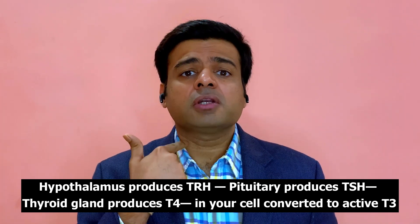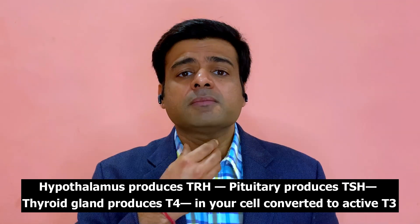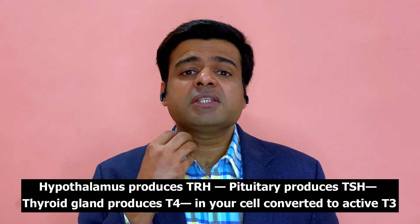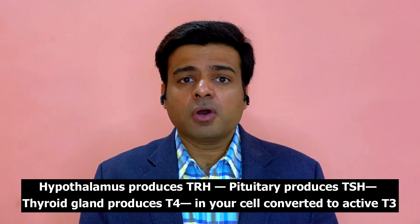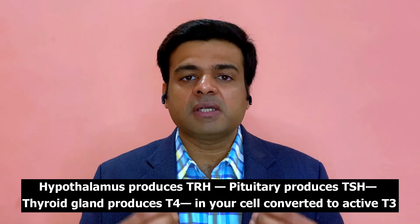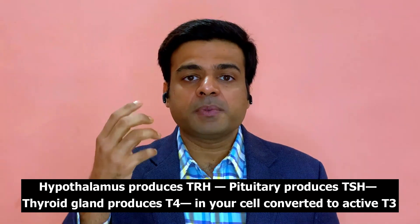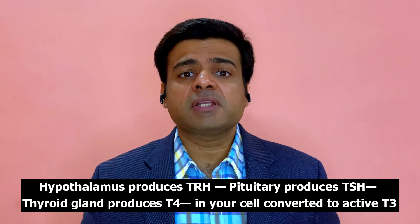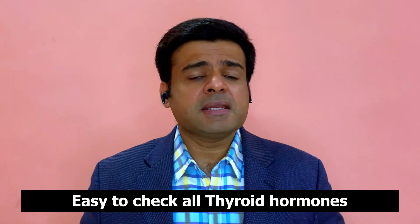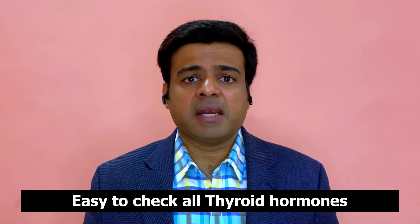TSH tells your thyroid gland to start producing thyroid hormone — specifically a hormone called T4. T4 is the most common hormone prescribed to patients as medicine. This T4 hormone then travels to different parts of your body, and once inside your cells, it needs to be converted to a more active form of thyroid hormone called T3. So thyroid hormone production is a complex chain: it starts in the hypothalamus, goes to the pituitary, then the thyroid gland, and then T4 must be converted to active T3. Yet we only check one hormone — TSH — which is why problems are so often missed.